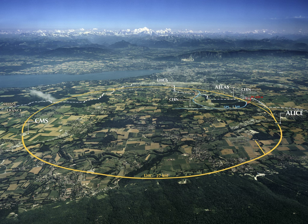The NRAO Green Bank Observatory is tucked away in the beautiful West Virginia mountains, in the middle of the National Radio Quiet Zone. It is the largest fully steerable single-dish radio telescope in the world.